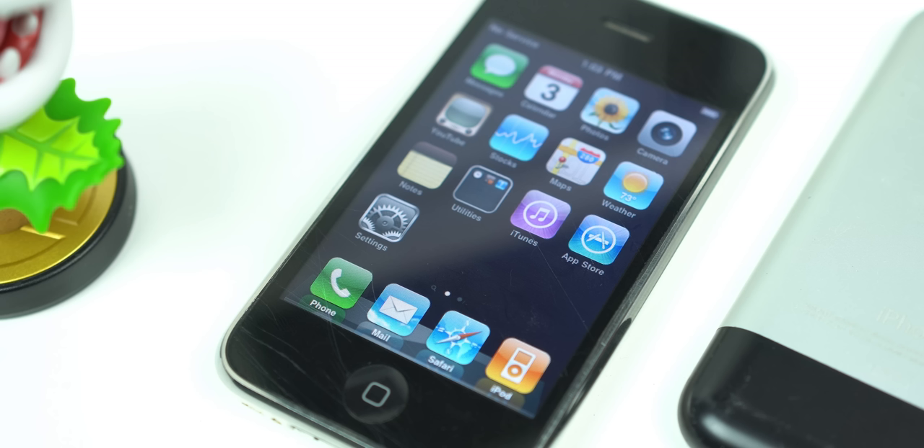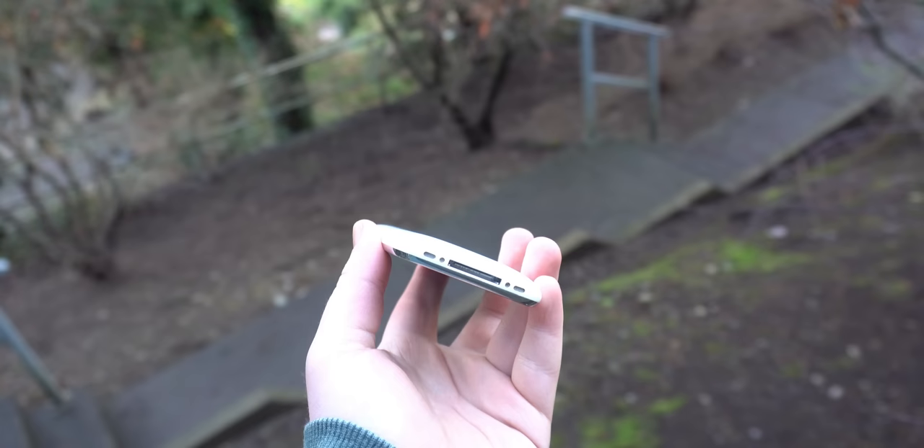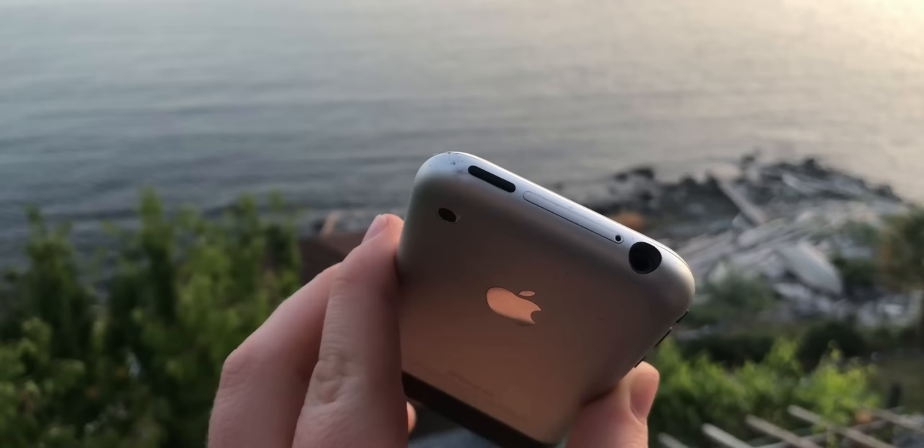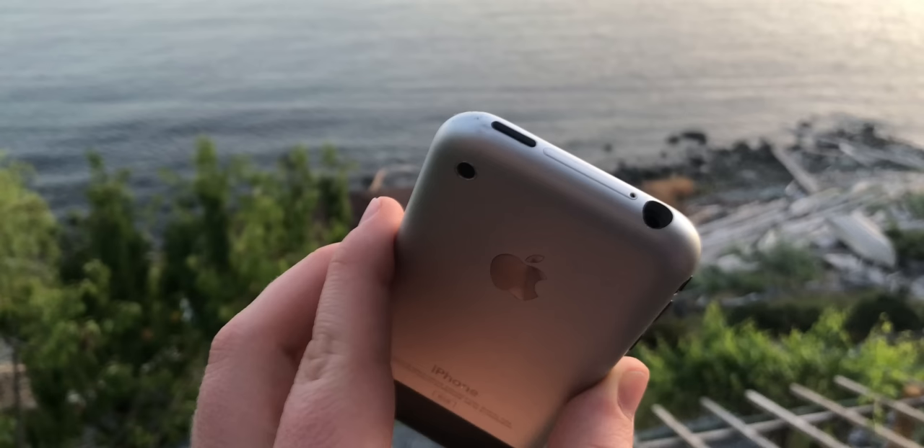On the bottom of the phone we have the 30-pin charging port, which would remain until 2012 when the iPhone 5 brought Lightning. On the top we have a 3.5mm headphone jack, which was actually different from the first iPhone. The original iPhone had a bit of an inset to the jack, which made it so most headphones wouldn't fit, minus Apple's own earbuds — a huge oversight, and one that they fixed here.